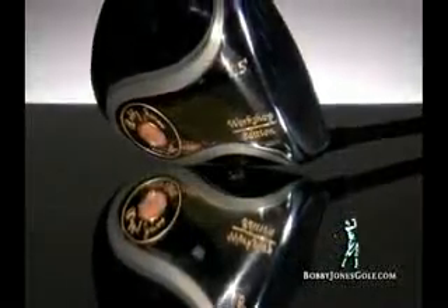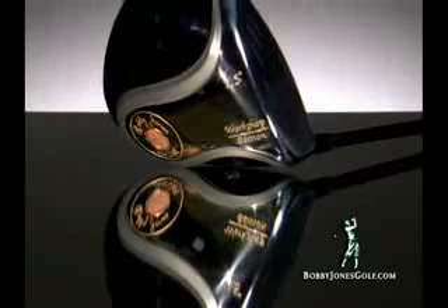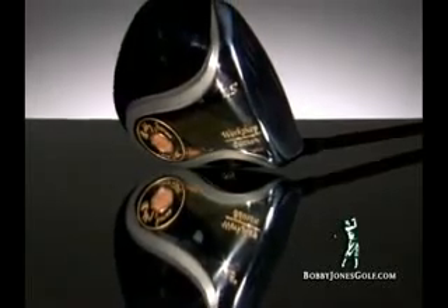Sculpted by America's top golf club designer Jesse Ortiz, the new Bobby Jones Workshop Edition driver will have you hitting the ball longer and straighter than any other driver on the market.